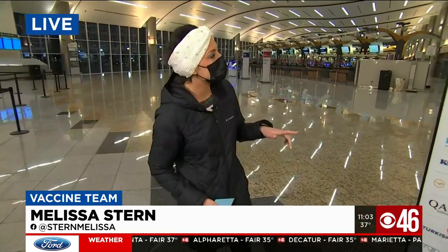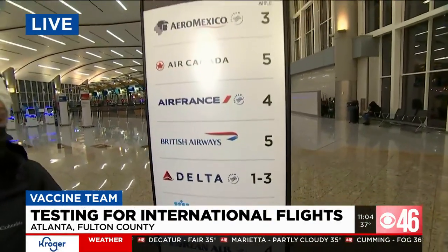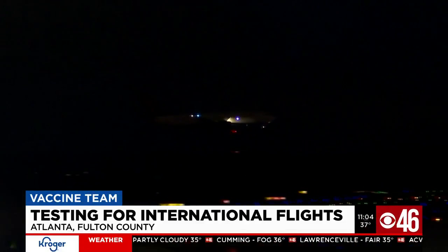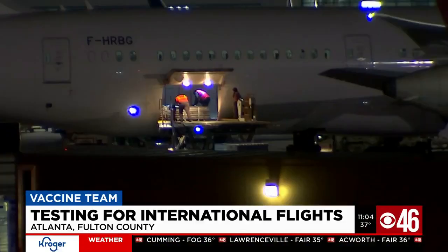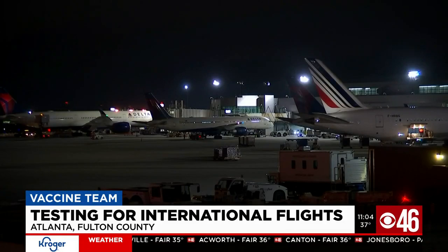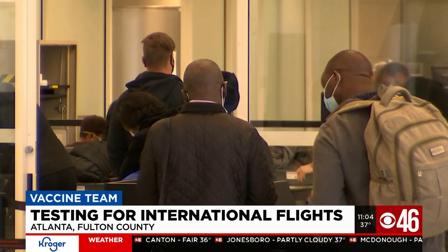It goes into effect on January 26th, and the idea is to protect any passengers traveling on these international airlines and to stop the spread of the virus. The CDC issued the order Tuesday to expand the requirement for a negative COVID-19 test to all air passengers entering the United States.